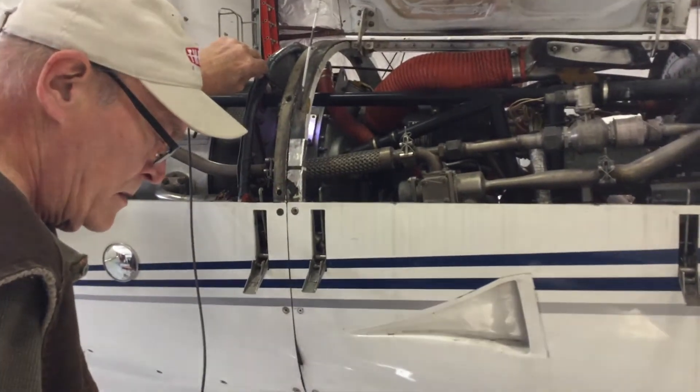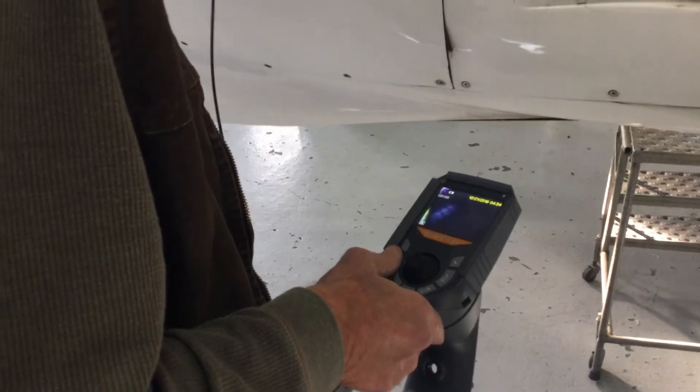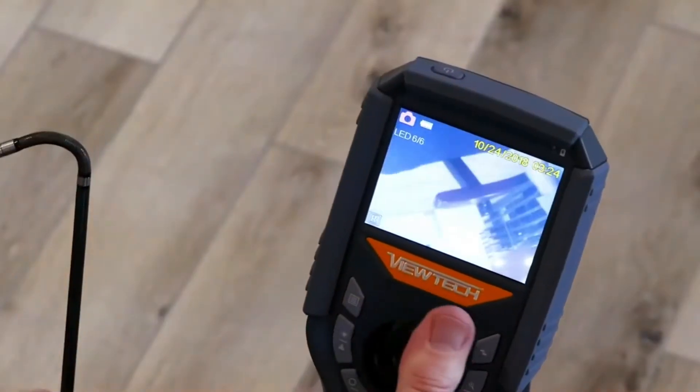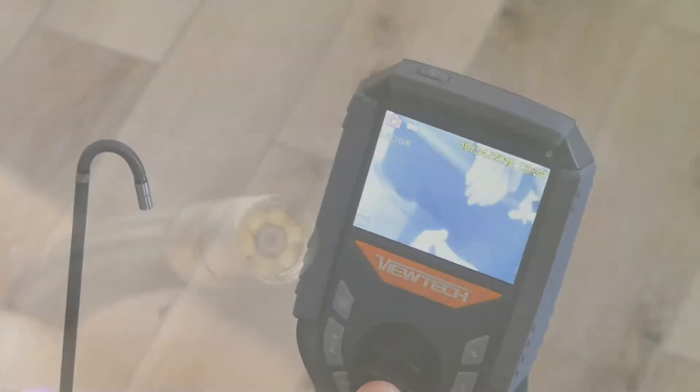Borescope inspection of the hot section is recommended by Pratt & Whitney at 400-hour intervals. Borescope inspection is highly useful for inspection of other areas of the engine and particularly useful during pre-purchase inspections.